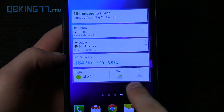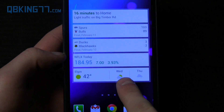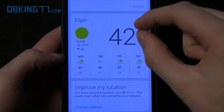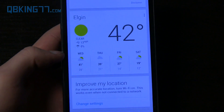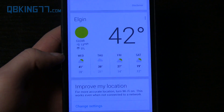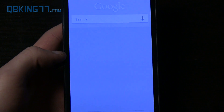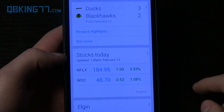It also lets me know the weather, giving you pictures of what the weather is going to be like for today and tomorrow. If I tap on one, it jumps me straight into the weather application, which is kind of what you'd want it to do. And if I tap on the Bulls score or the Blackhawks score, it should scroll right down to that specific card.